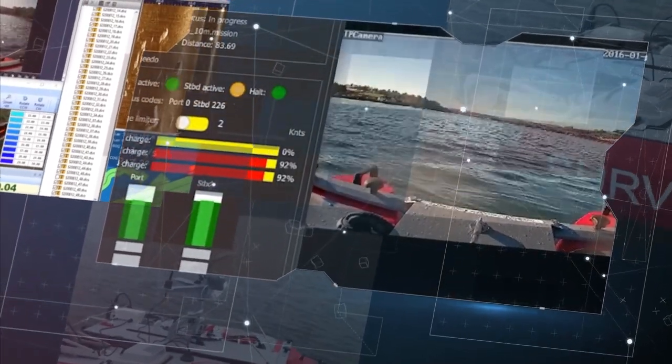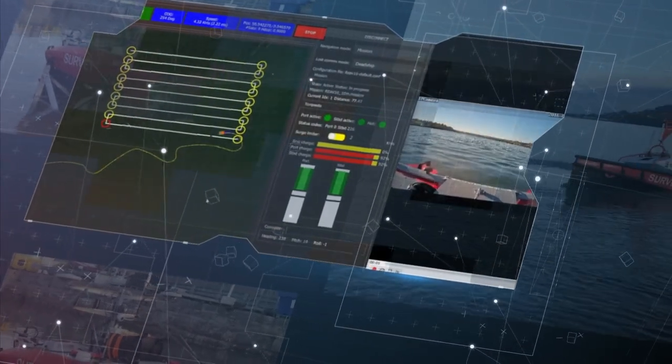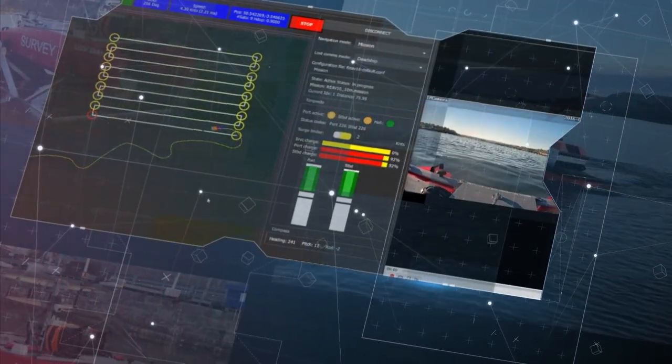The engineering team at Rhaegar have applied data collated across decades of offshore wind vessel operations to the creation of a bespoke autonomous control and mission management solution. We're delighted to be able to take a key role in reducing the carbon footprint and risk profile of future offshore wind surveying operations.